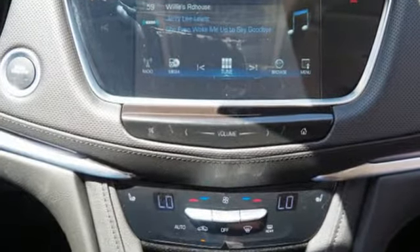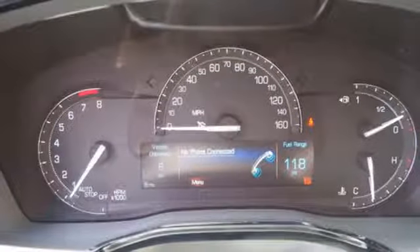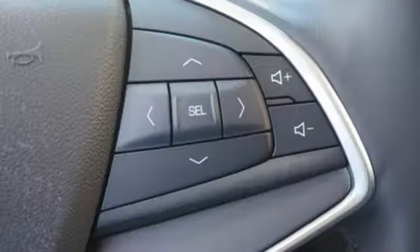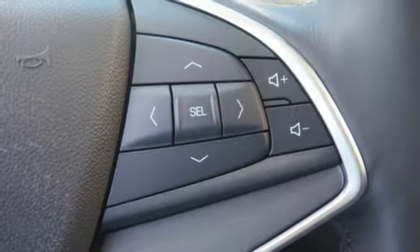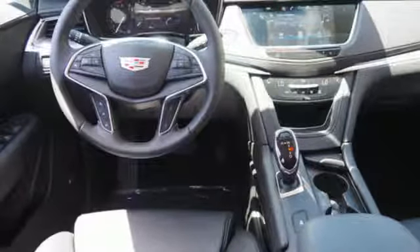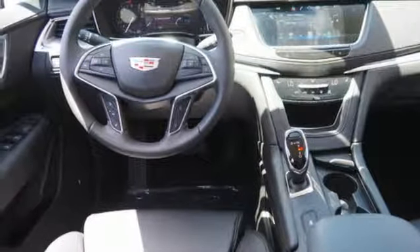The XT5 offers rear park assist, a rear vision camera, a power liftgate, and up to 63 cubic feet of cargo space. Ample entertainment options include the Cadillac CUE information and media control system and OnStar with 4G LTE.